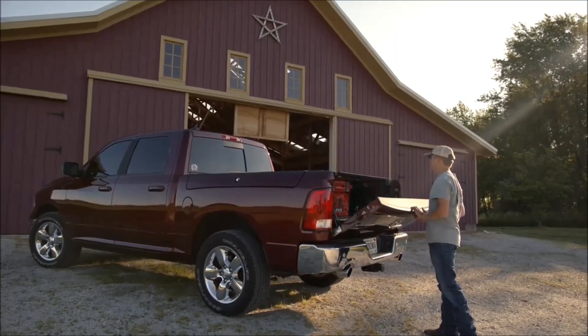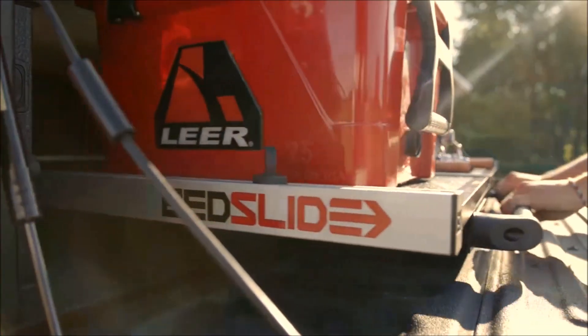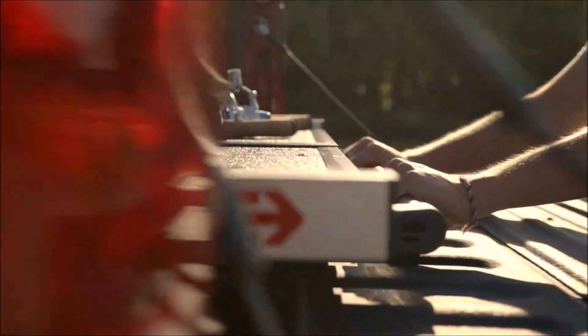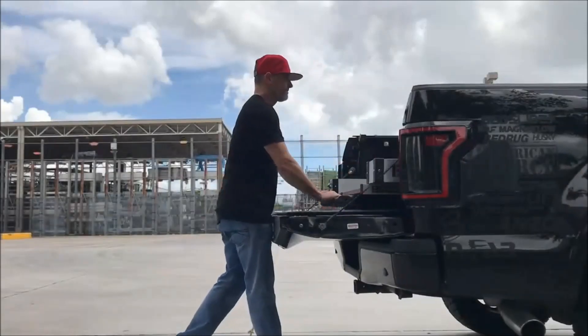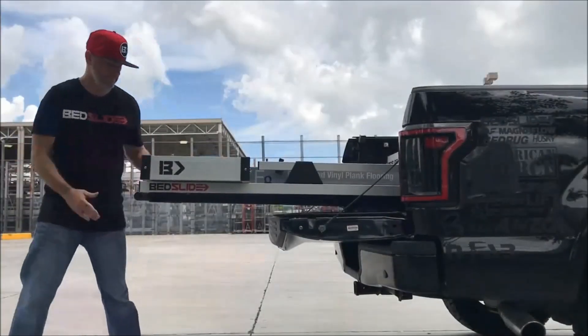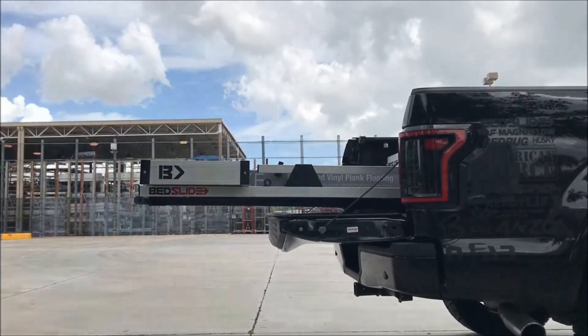Bedslide redefines truck bed storage with cutting-edge sliding drawers, offering a secure solution for efficient cargo access. These gadgets boast a robust 2,000 pounds weight capacity, multiple locking positions, and a lifetime warranty. Crafted in the USA with top-notch materials, Bedslide ensures compatibility with various truck models. Explore models like the Bedslide 1000 Classic starting at $628.29, the upgraded Bedslide 1500 ProCG at $1,300, and the top-tier Bedslide 2000 Heavy Duty at $1,989.